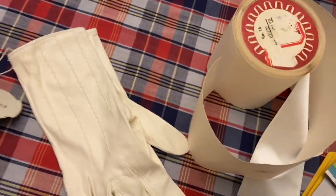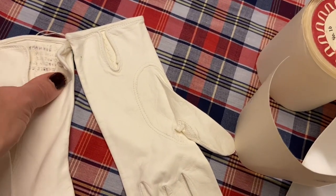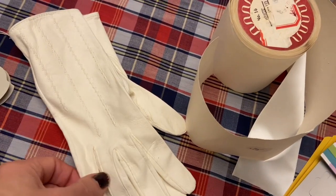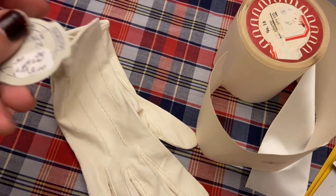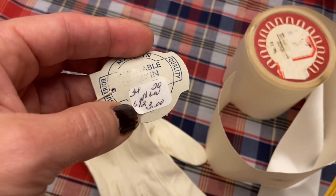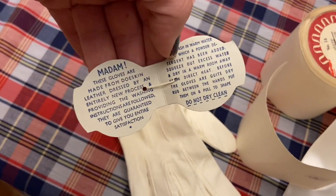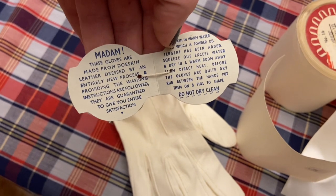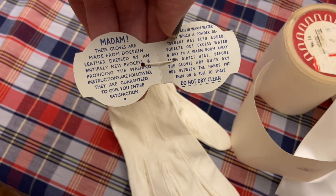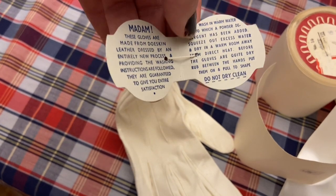So I decided to get these gloves which are brand new. They are amazingly soft and they do say washable doe skin. They're very small but I picked them up for my daughter to slip into her Christmas gifts and it does have the original tag. These wound up being $1.50 and it's such a neat price tag. It says, 'Madam, these gloves are made from doe skin leather dressed by an entirely new process,' providing washing instructions are followed. They are guaranteed to give you entire satisfaction.